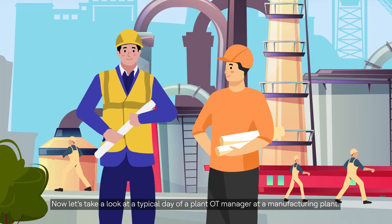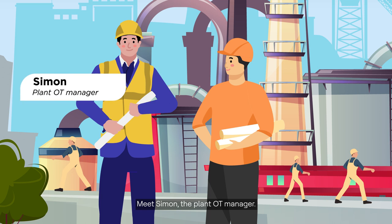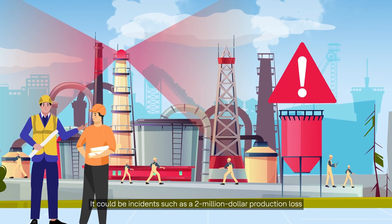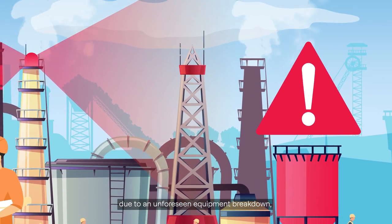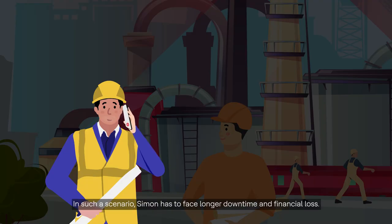Now let's take a look at a typical day of a Plant OT Manager at a manufacturing plant. Meet Simon, the Plant OT Manager. It could be incidents such as a two million dollar production loss due to an unforeseen equipment breakdown caused by an issue in PLC. In such a scenario, Simon has to face longer downtime and financial loss.